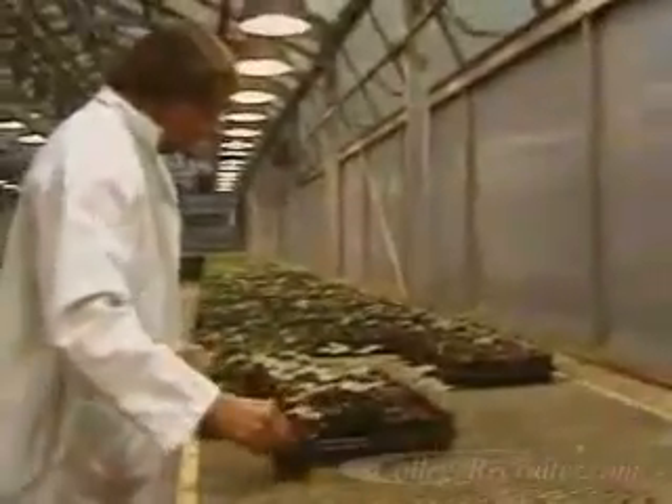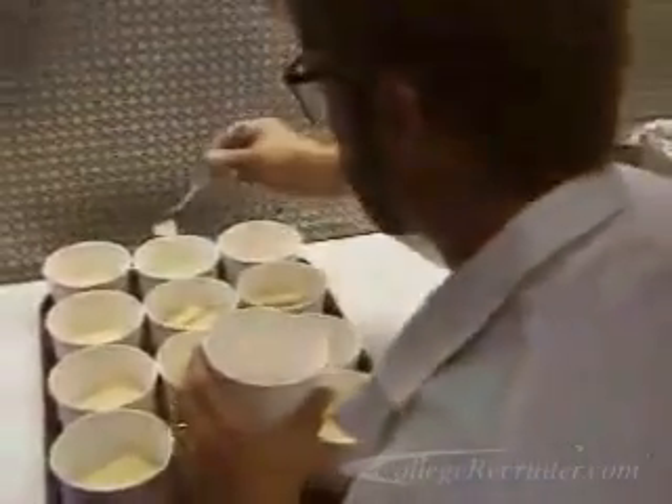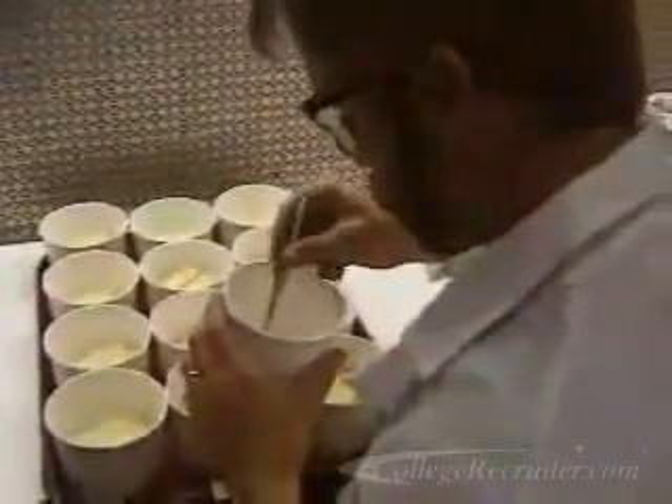Biological, agricultural and food technicians set up, operate and maintain laboratory instruments, monitor experiments, make observations, calculate and record results. Some working in production monitor manufacturing processes and may be involved in quality control.